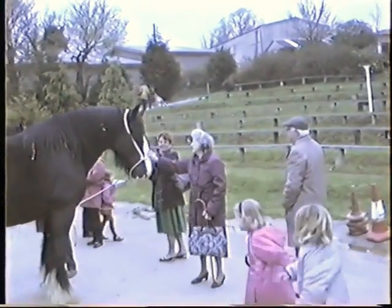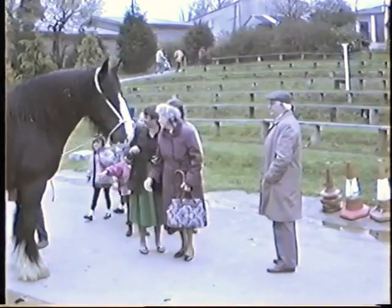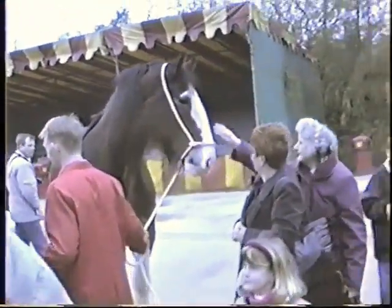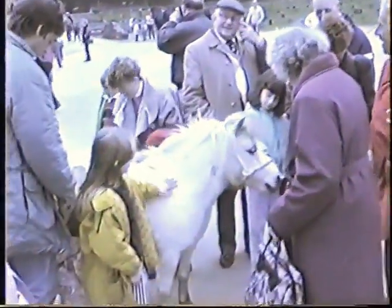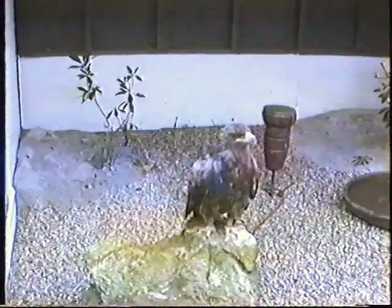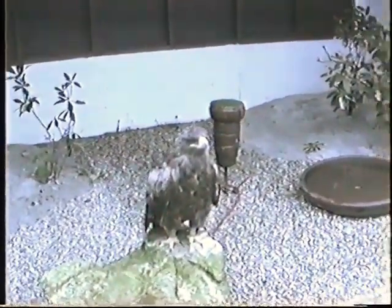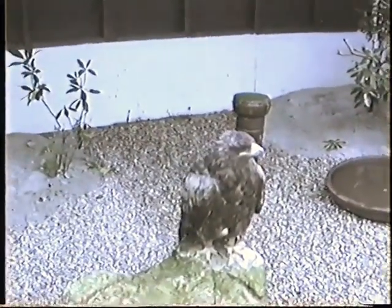Come on. Michael, come over on this side so I can get a photo of you. Bruce and Eagle.